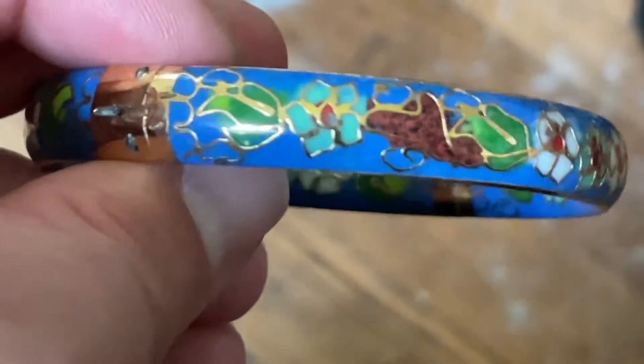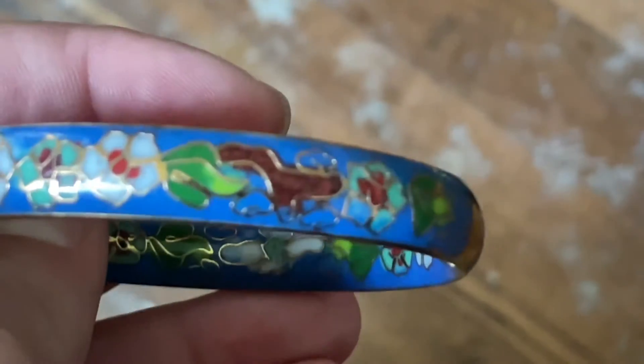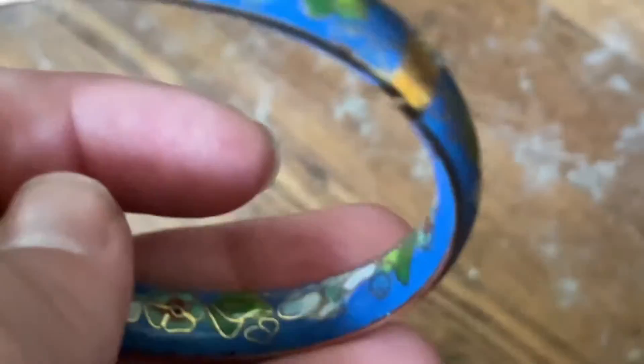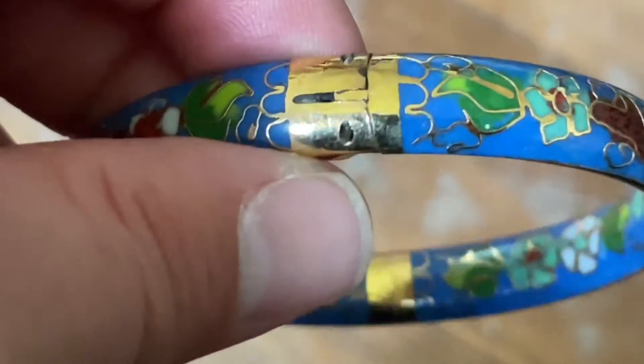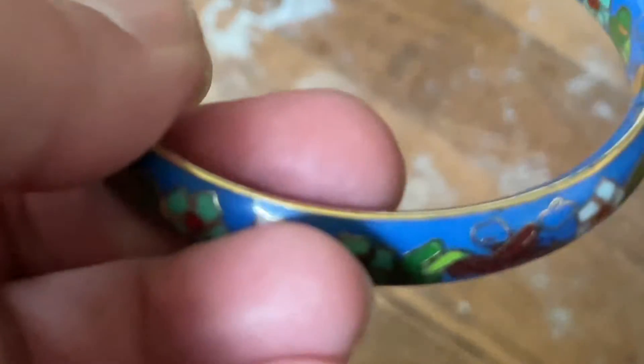And then the one pair of earrings that was not there last week but was there so many weeks ago — all of a sudden it was back there again. And I know Savers' policy: you cannot return jewelry that you bought from their jewelry case. So I am wondering how that reappeared. They were in the shape of a heart — obviously gold, but there are no gold marks.